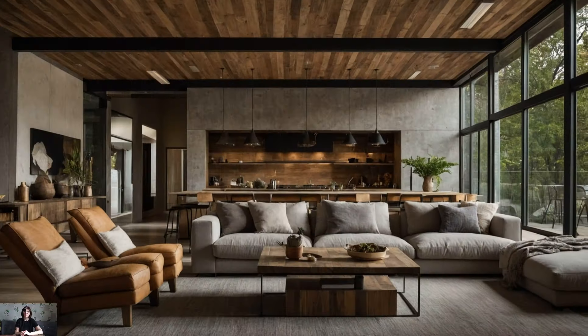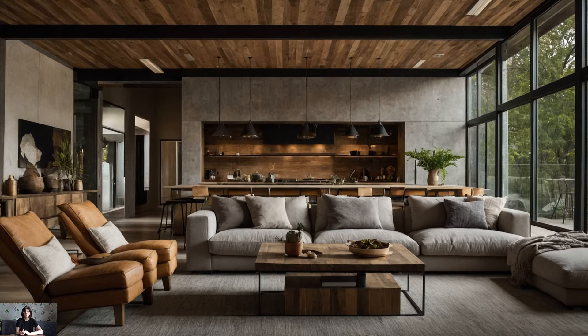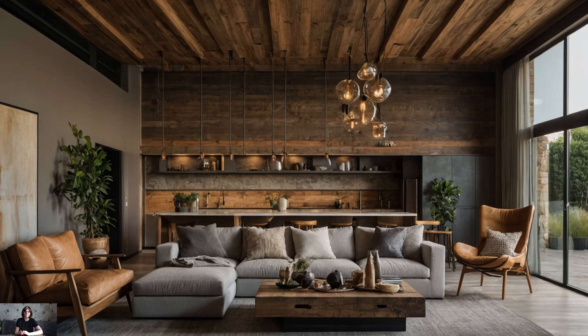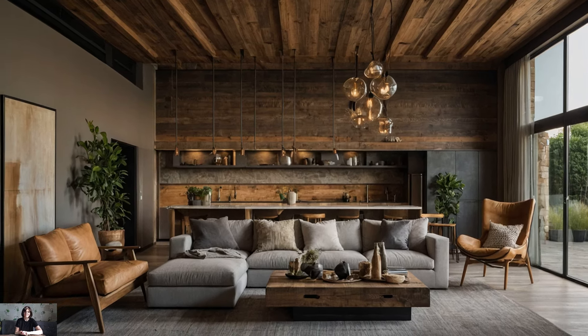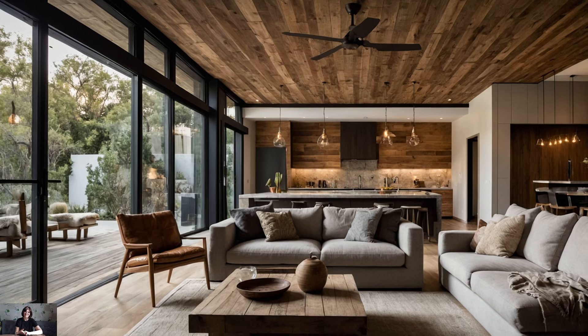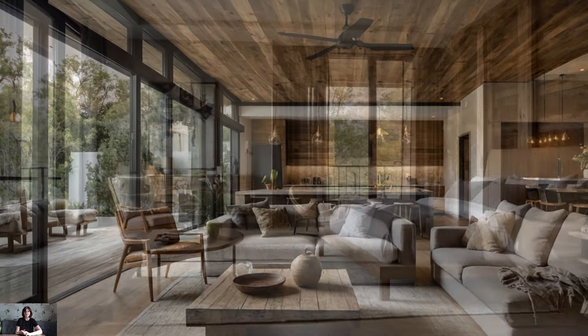Indoor-outdoor connection. Blur the lines between indoor and outdoor living by incorporating elements of nature into your modern farmhouse interior. Install large windows and glass doors to frame picturesque views of the surrounding landscape and flood your home with natural light. Create seamless transitions with outdoor living spaces such as covered porches, patios, and gardens, where you can relax and unwind amidst the beauty of nature.